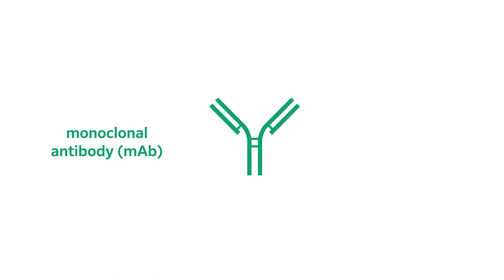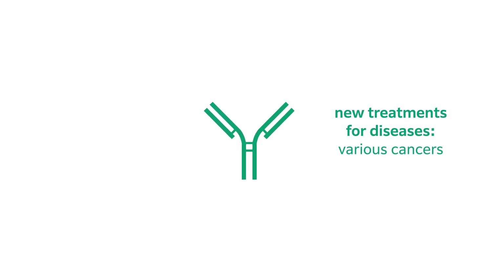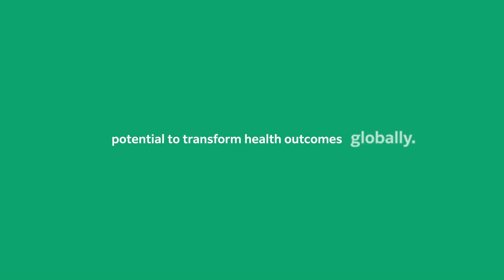A vial that holds the potential to create monoclonal antibodies, crucial for developing new treatments for diseases, including various forms of cancer and autoimmune disorders, with the potential to transform health outcomes globally.